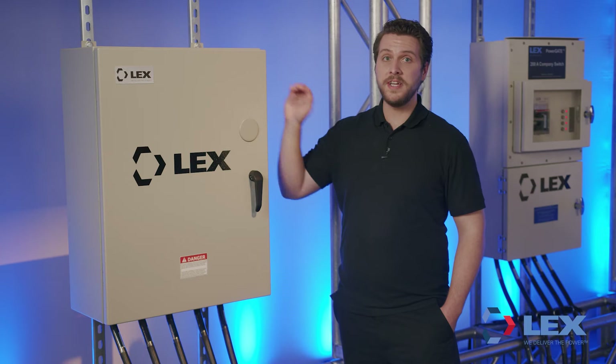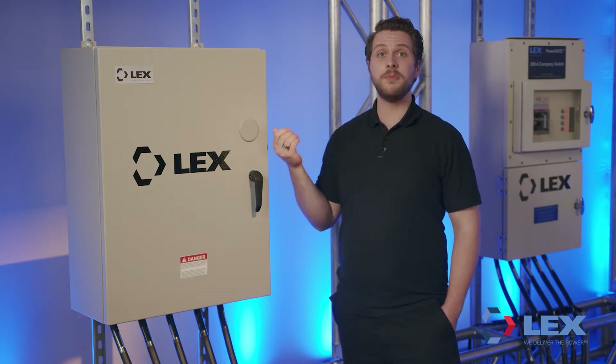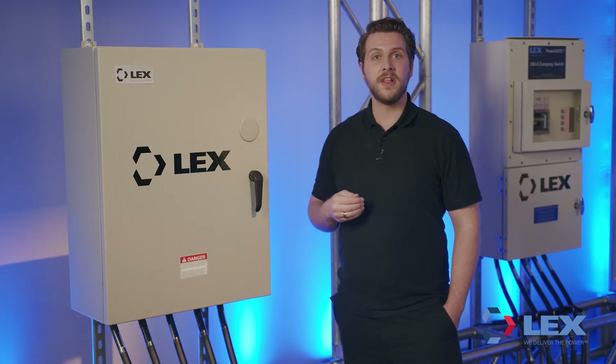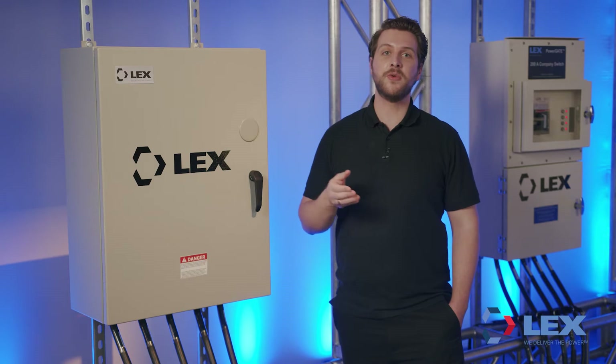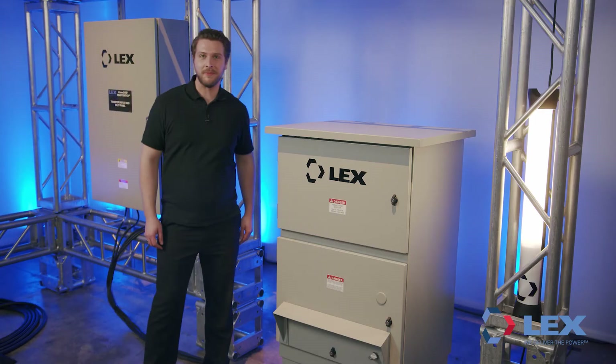Two-wire remote start terminals provide remote control of the standby generator. A phase rotation monitor provides real-time reporting of phase loss or synchronization. A Kirk Key provision accepts Type-D interlocks to prevent two sources of active power at the same time, offered in a range of ampacity from 400 to 1600 amps.